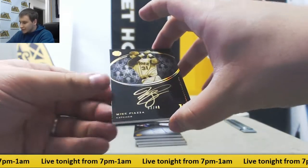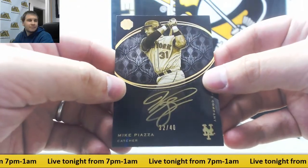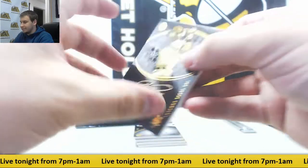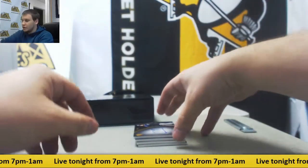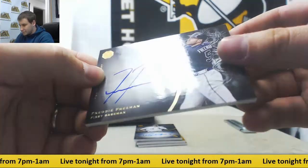First auto is 32 of 40, Mike Piazza. Cool looking card there. We've got auto to 99, Freddie Freeman, 81 of 99.